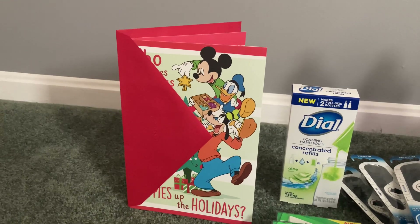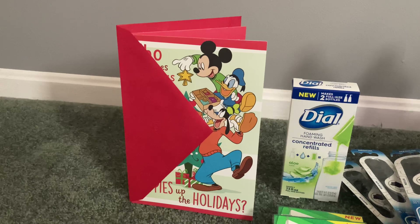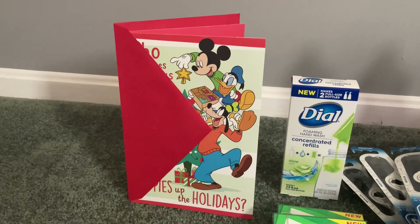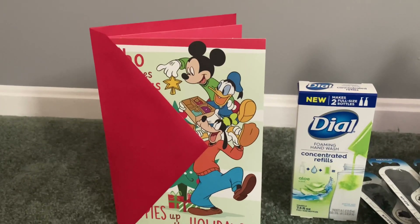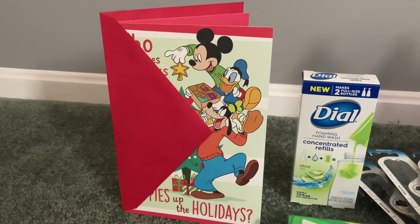I grabbed one that was two for $4 and it rang up $2. I will be honest — my $2 digital did not come off. I did have to contact customer service, but they credited me the $2 in Walgreens cash. It's a super cute card that's going to my boyfriend's granddaughter — hopefully she likes it. That made it completely free after the digital coupon.